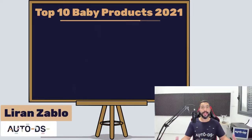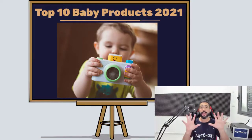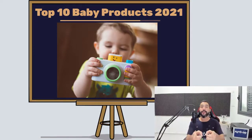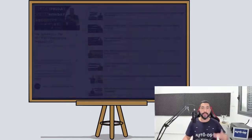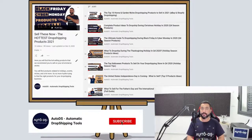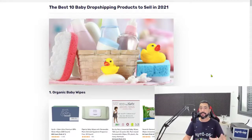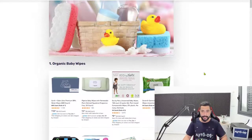My name is Liran from AutoDS. I'm the content producer and I've also been dropshipping for the last four years. In this video, we are going to cover the top 10 baby products to sell on your dropshipping stores for great success in this specific niche. We have a lot of product finding videos uploaded recently, so check out our blogs and YouTube channel. If you're new here, subscribe to stay updated on videos covering product finding, dropshipping strategies, store management, and business automation.